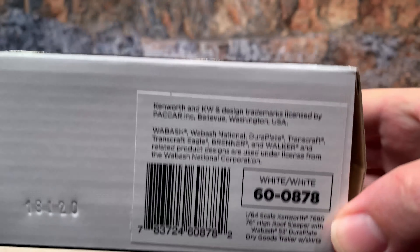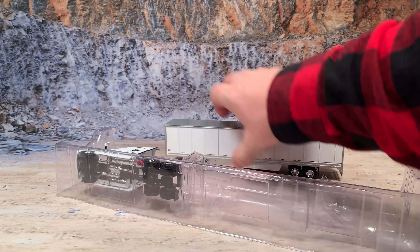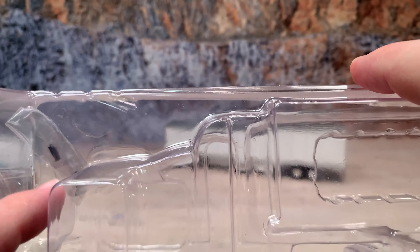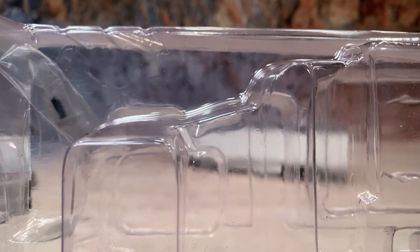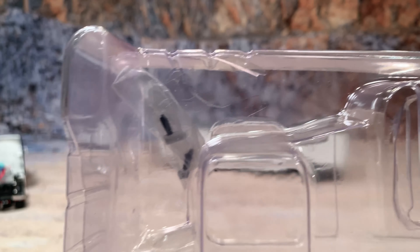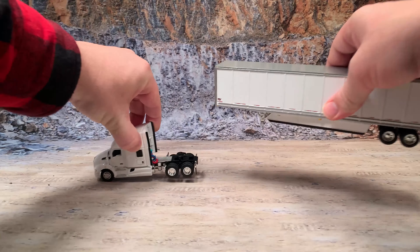I've already cut the tape, so no worries there. I'll take the trailer out, set it here, and get the cab out to move the blister out of the way. Inside the blister you'll also find an extra set of mirrors — black arms with white backs and mirrors on the front — giving you an extra set of driver's and passenger's door mirrors in case you break one. Let's set the truck aside and start with the trailer.